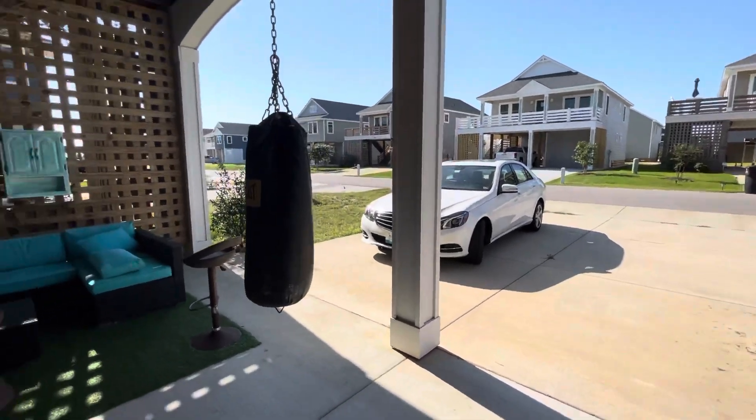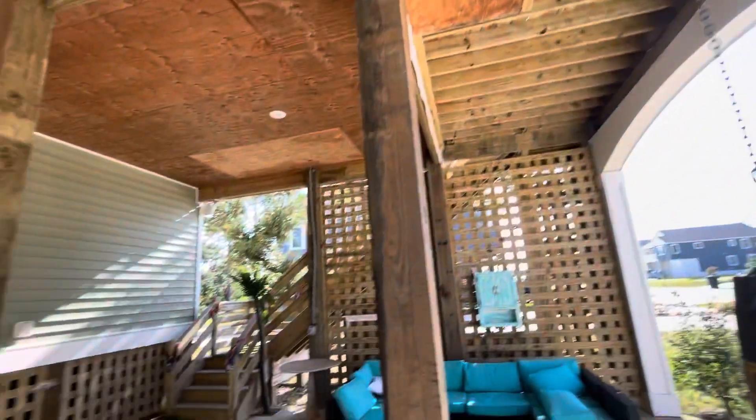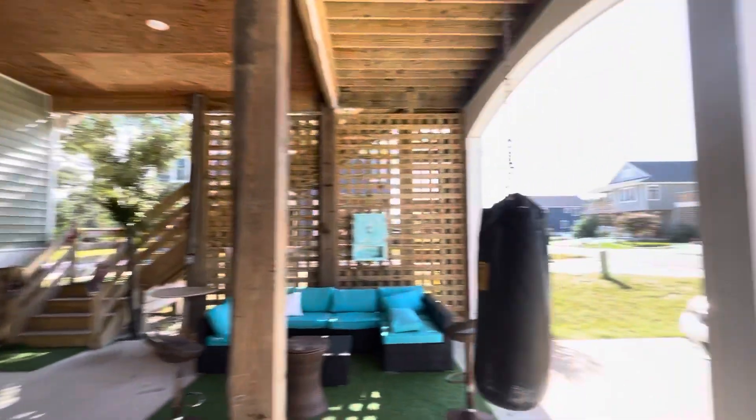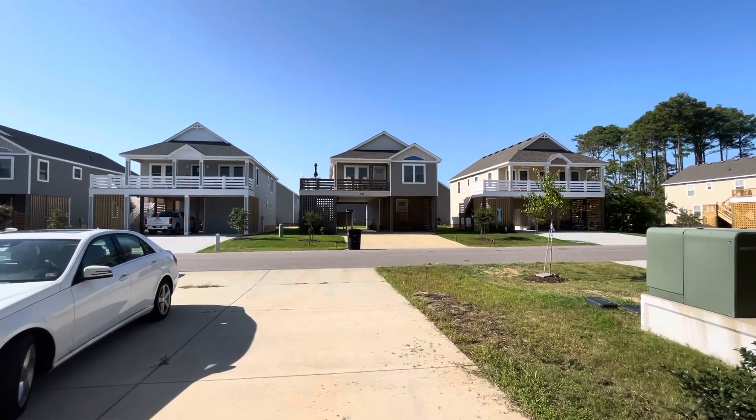It's really tall under here too. Most carports are not this tall — I can't tell exactly where it measures, but it's definitely very high. That is downstairs and outside. I am going to go upstairs next.